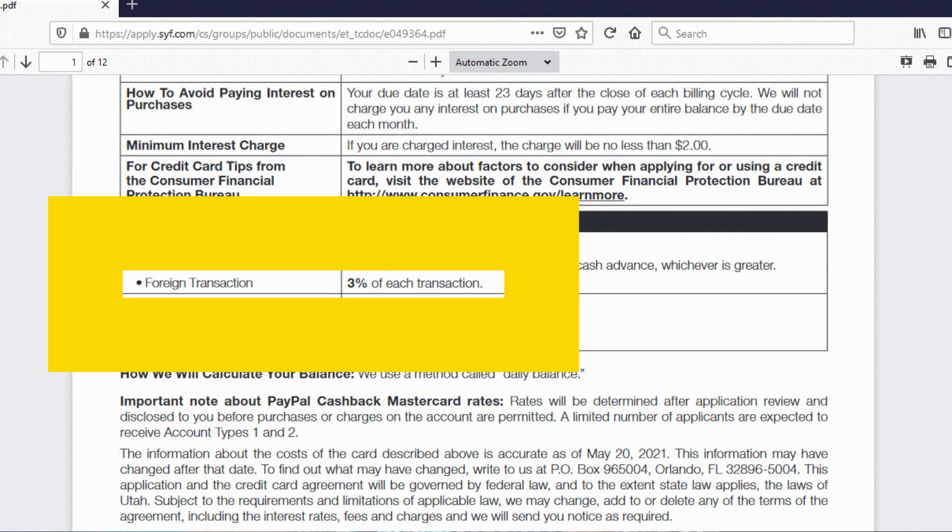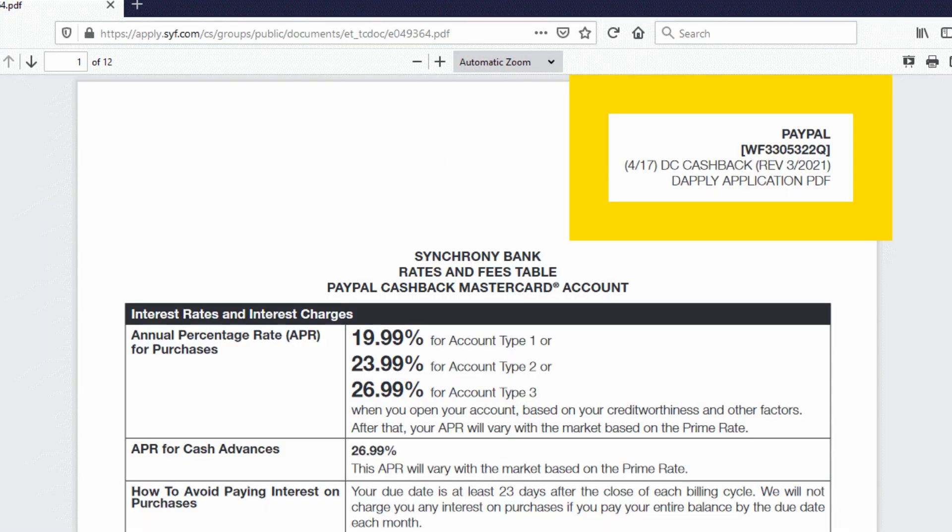The PayPal Cashback MasterCard has added a foreign transaction fee. If you don't have this card and you were to apply now, you would have that foreign transaction fee added to the card any time you made a purchase outside of the United States — you would now be charged an extra 3% on those purchases. That is already live. I actually went in today and looked at the terms and conditions, and it looks like it changed either in March or April.